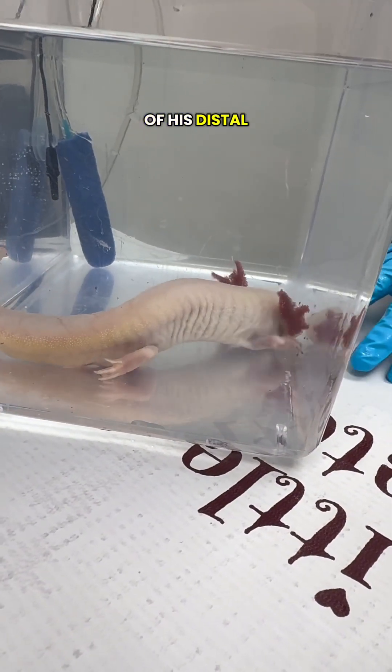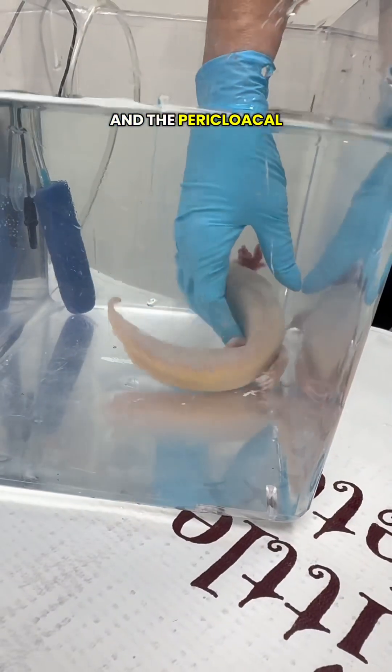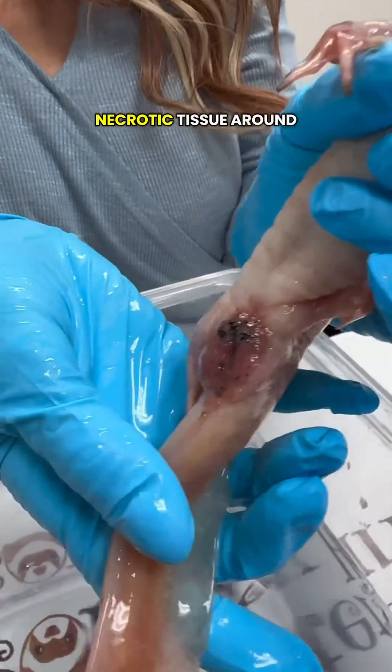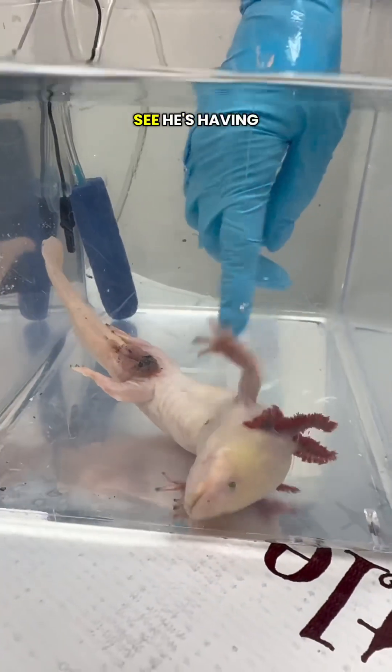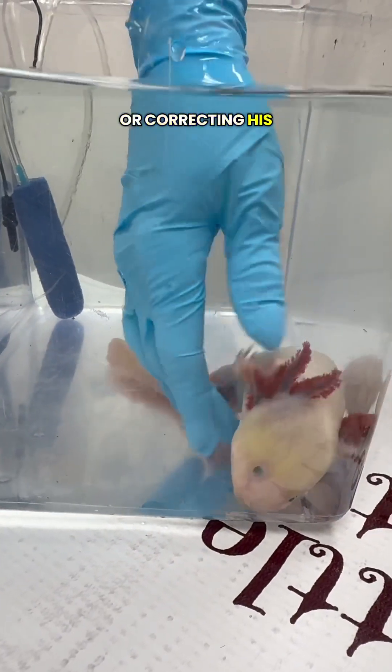All of his distal toes have turned black, and the pericloacal tissue is red and swollen and has blackened necrotic tissue around it. That is not fecal debris, and as you can see he's having trouble moving his back legs and righting or correcting his posture.